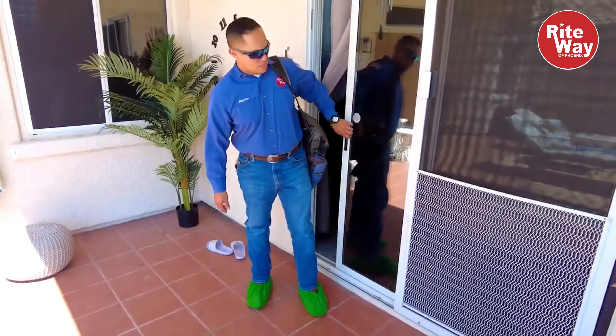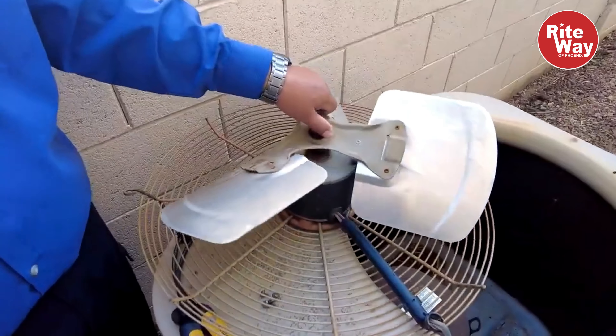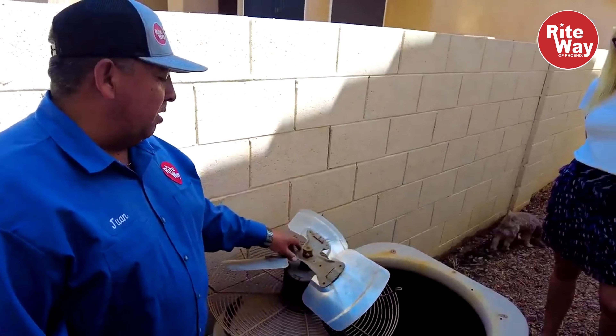Here at RightWay, we've partnered with some of the top HVAC manufacturers to provide the best equipment available to our homeowners and customers.